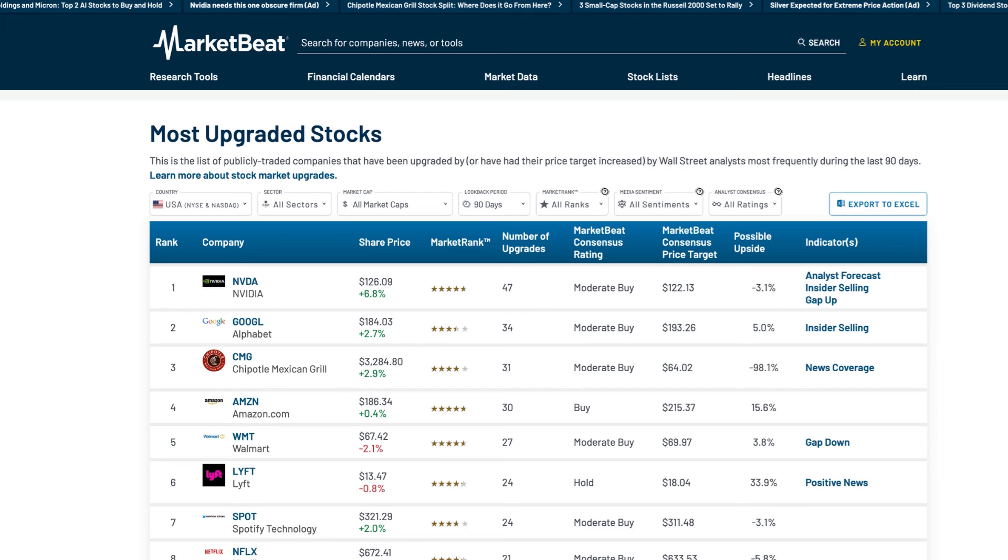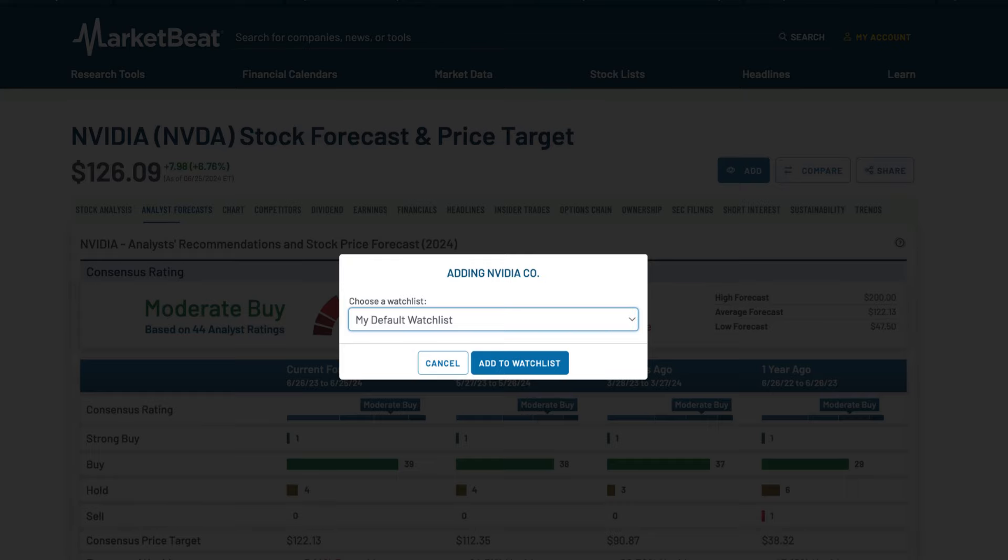Using stock upgrades can help you spot opportunities. MarketBeat's Most Upgraded Stocks tool can help you narrow down a list of stocks that have had their ratings and price targets increased. You can use this tool to create a watch list and make the research process more efficient.